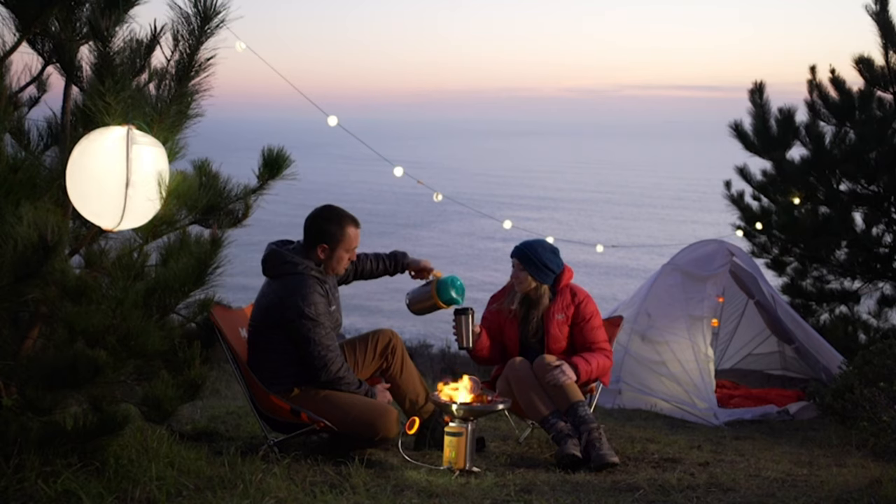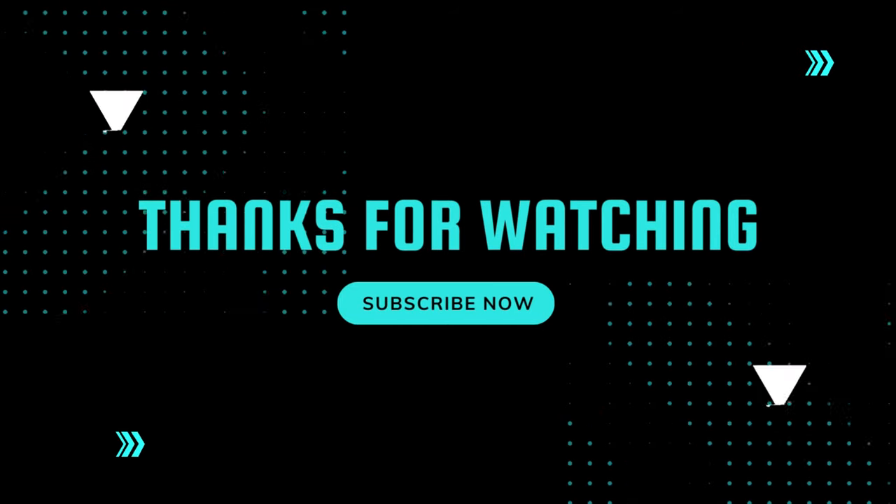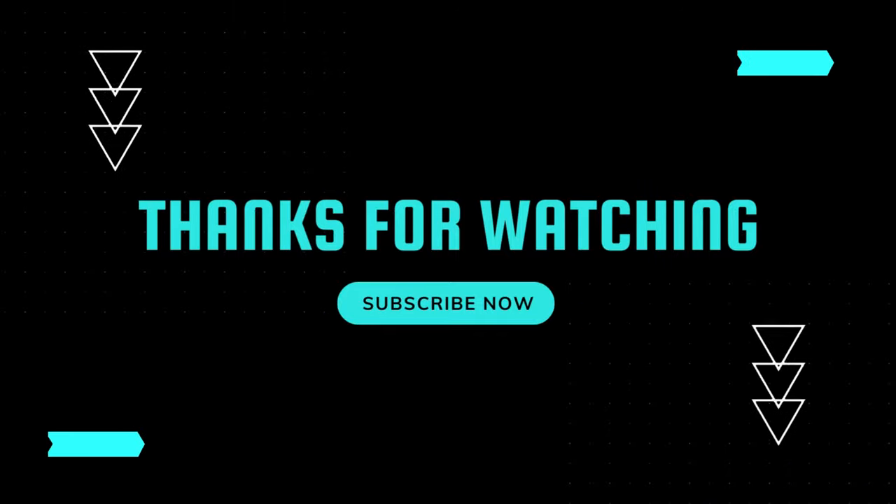The Camp Stove's compact and lightweight design makes it easy to carry in your backpack. Thanks for watching — please like, share, and subscribe to my channel.